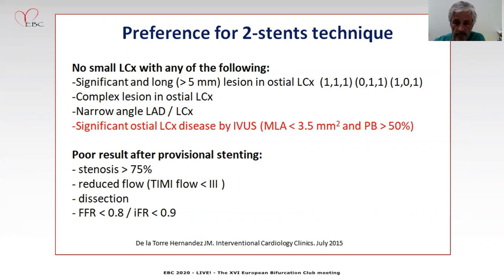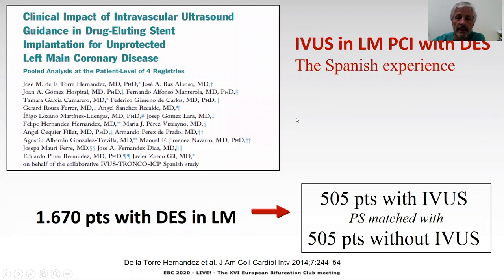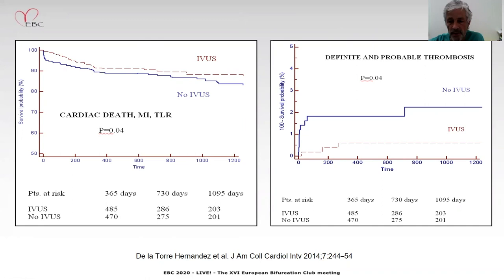What have been the most important publications? The first was the Korean experience. They matched 145 patients with and without IVUS for DES implantation in the left main, and they found a late benefit in mortality. But the study was not large, and the late appearance of the difference in mortality was not definitively explained mechanistically. In Spain, we conducted a pooled analysis of several registries. We were able to match 505 patients with IVUS and 505 patients without IVUS for left main PCI. We could see a significant decrease in cardiac death and TLR along three years of follow-up.